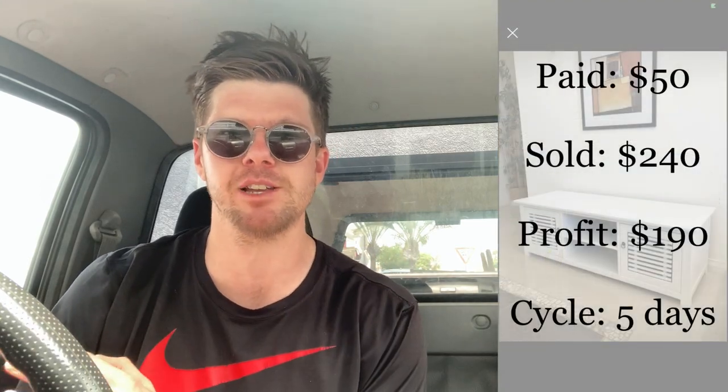To prove the point, I have just sold this entertainment unit for $240. This was a really cool Hampton style, white look, which is what everyone's buying at the moment. I knew it was going to sell well. I bought this just last week for $50, and in the space of just five days it sold for $240. It sold for $225 and I got her to pay $15 for postage, so it's worked out to be a $240 sale — $190 profit.